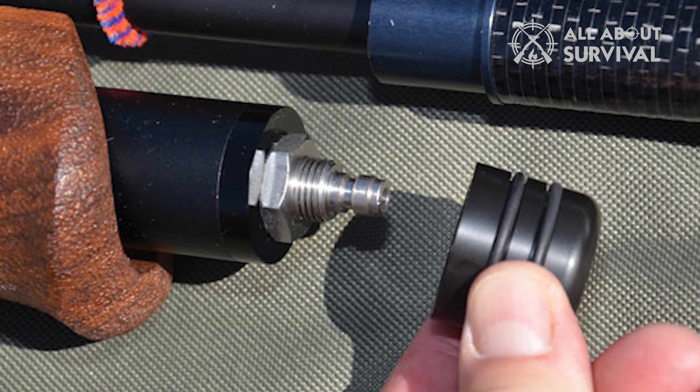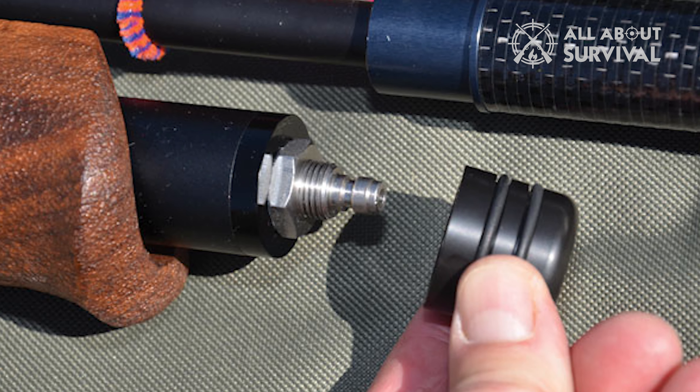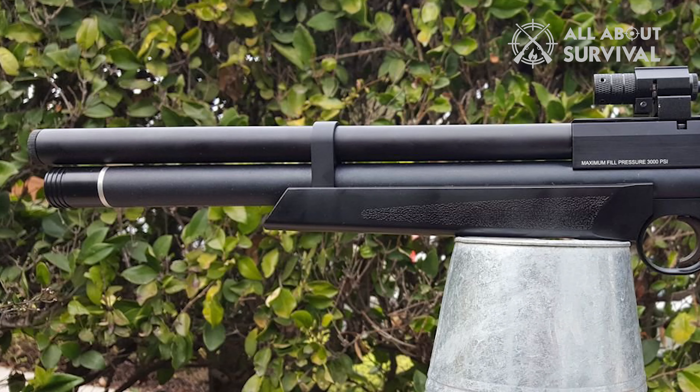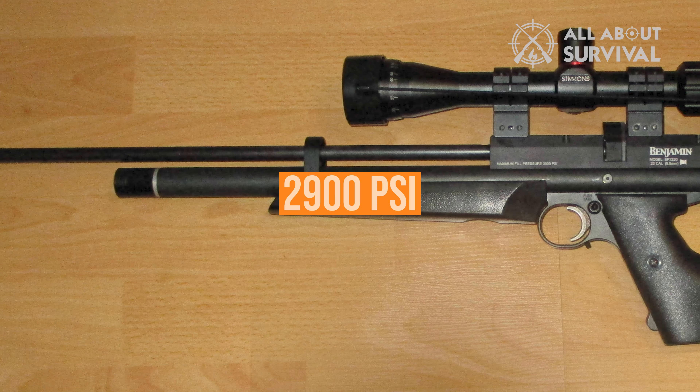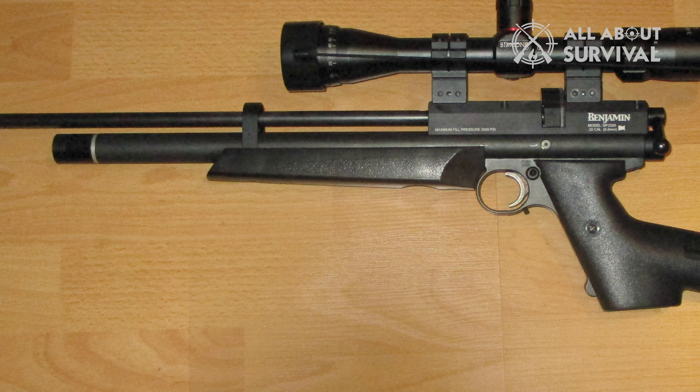Coming in at number 7, the Benjamin Marauder. Pre-charged pneumatics, or PCPs, which use only high-pressure air rather than CO2, are well known for their ability to discharge multiple shots. The .22 caliber Benjamin Marauder PCP air pistol comes with an 8-shot auto-indexing magazine. This quiet bolt-action pistol with a muzzle velocity up to 700 FPS is suited for hunting small game at a range of around 33 yards. Using compressed air at 2900 PSI, it can take out rats, squirrels, and other small game or pests. In short, it's a pistol that performs just like an air rifle.